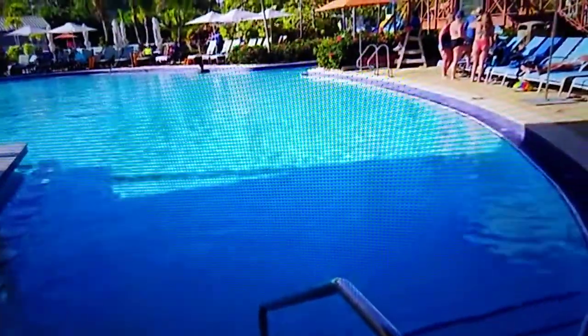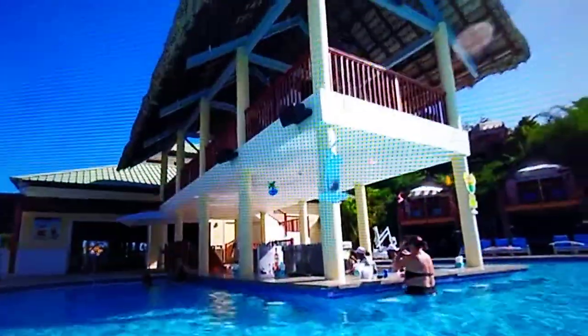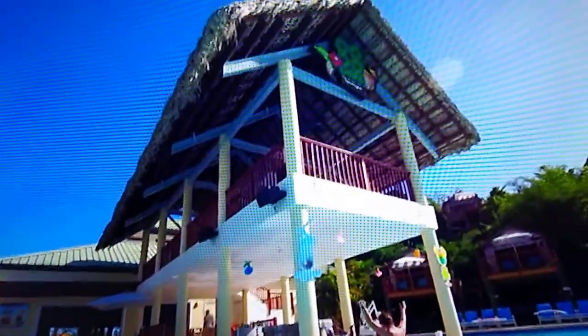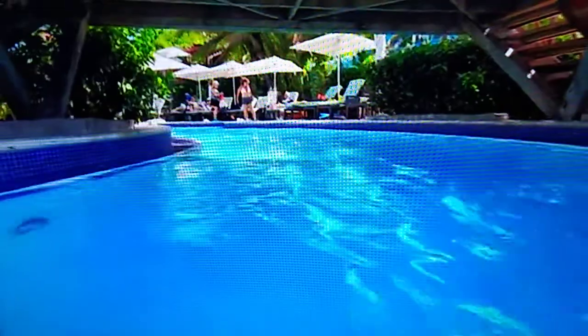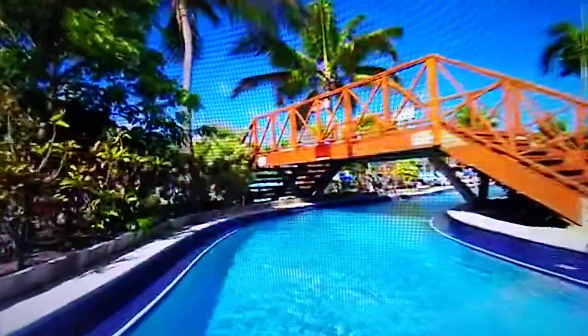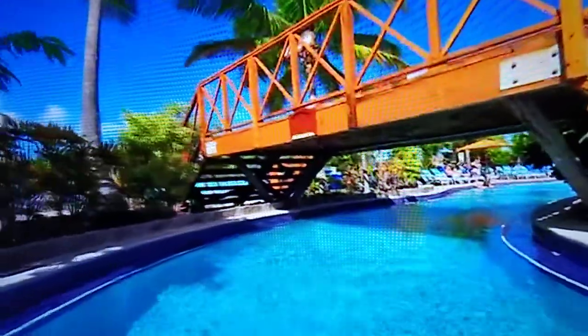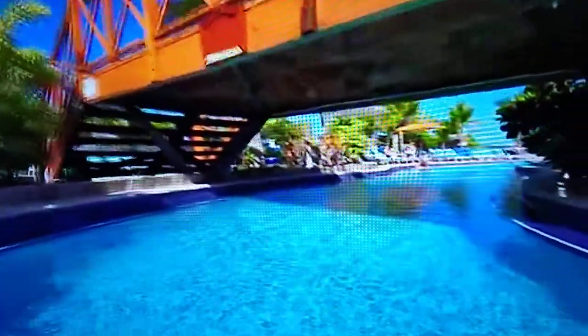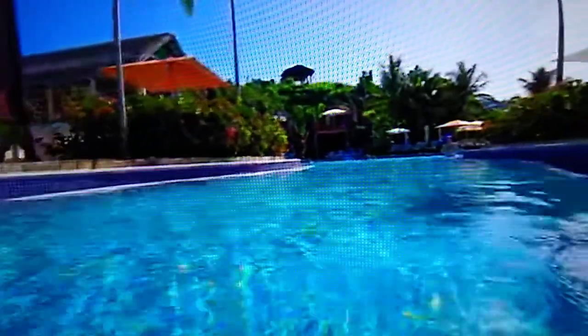They do have dance contests and things like that, and the bartenders are at your level right at the pool. You can sit right at the pool and have a drink. This pool area is so pretty — there are so many trees, palm trees. It really does feel like you're on a tropical island and you've escaped the world. It's amazing.